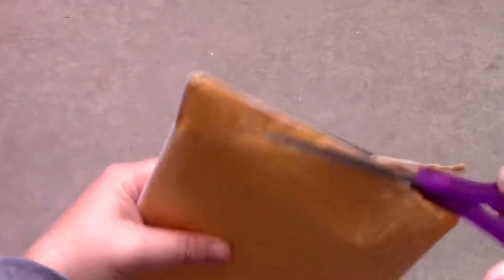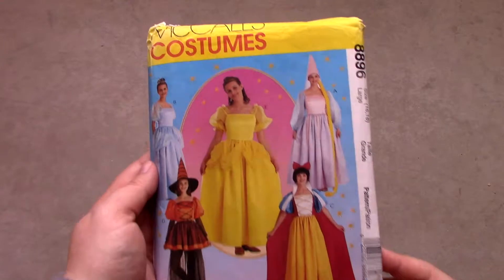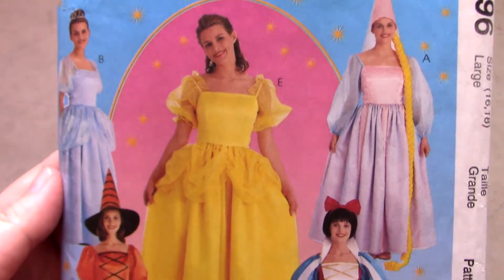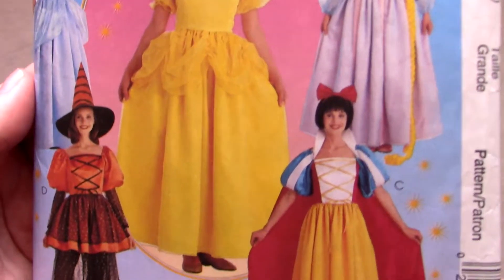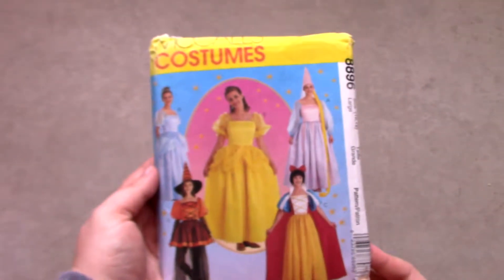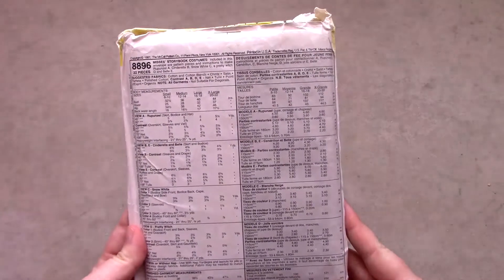The first pattern I purchased is McCall's pattern number 8896. This pattern is copyrighted from 1997 and I actually owned another version of this pattern back in the late 90s. The difference between the pattern I purchased in the 1990s and this one is my old pattern is in children's sizes. I was a kid back in the 90s and wanted to make the pattern with my mom for Halloween one year. That ended up not happening, but back then I decided I wanted the adult pattern so I could make it when I got older. Now that I'm an adult and wanted to purchase some vintage costume patterns, this was a natural find.